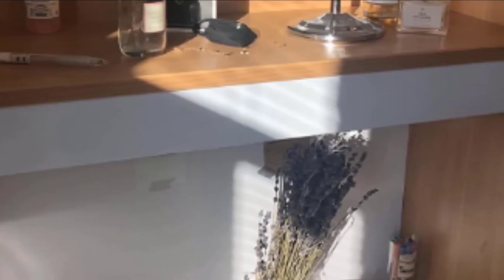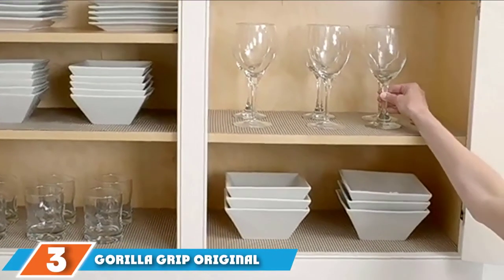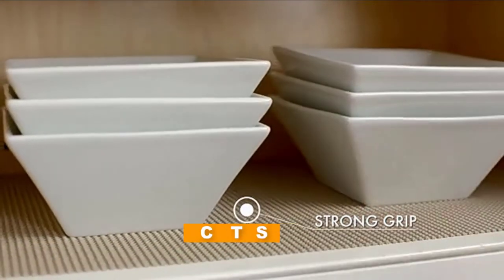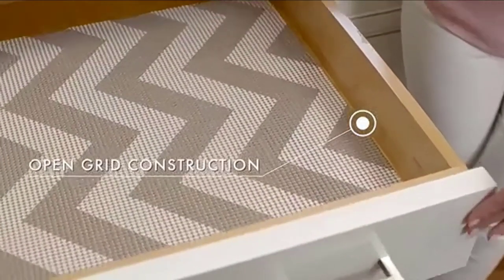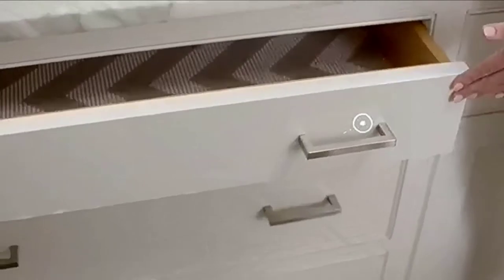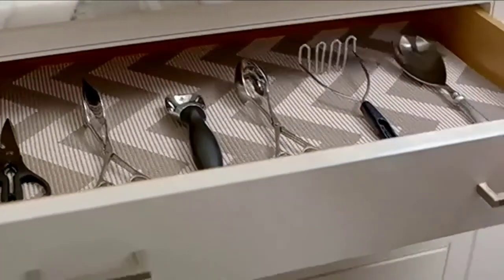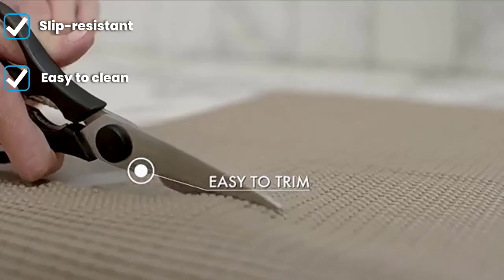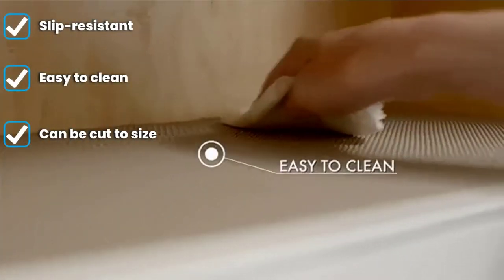The number three position is held by the Gorilla Grip Original Drawer and Shelf Liner. When it comes to the kitchen, it's best to choose a shelf liner with sufficient grip. This will keep your most prized and fragile dinnerware — plates, cups, mugs — in place no matter how high they are stacked. Gorilla Grip makes a very functional shelf liner engineered with the highest quality material to reduce slipping and bunching, and the open-grade construction helps protect your cabinets from accumulating unwanted dirt and debris.